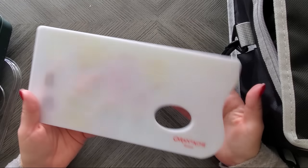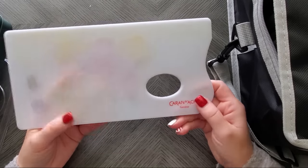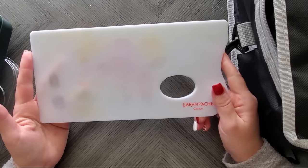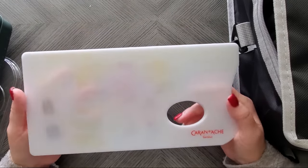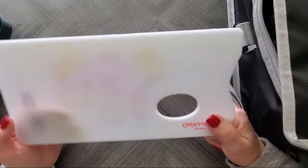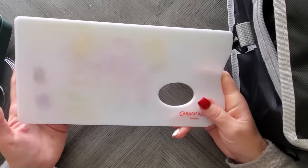Number nine is the Caran d'Ache palette. Like I said, there are some things that are accessories but I'm in love with them. I bought this thinking I would never use it, but I end up using it all the time — several times a week. It has a rough side and a smooth side.